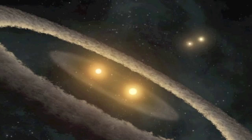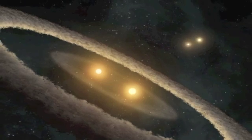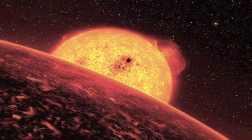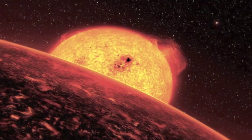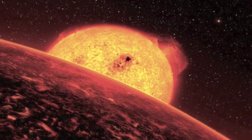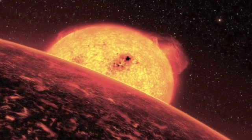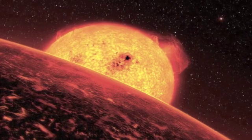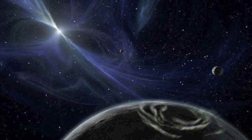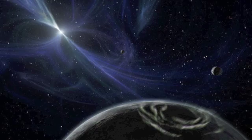Number 20: Gliese 581c — remember the planet of burning ice? Well this one is its neighbor, and scientists say it's the most likely candidate for future colonization. It doesn't spin, so the bright side is super hot and the dark side is freezing cold, but in between there's a small strip of temperate territory. Number 19: hypervelocity stars — yes, there are actually stars pummeling through space at trillions of miles per hour.